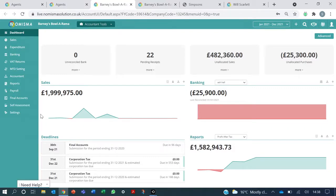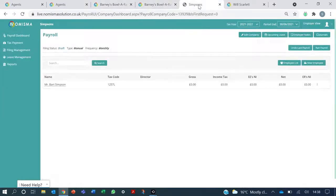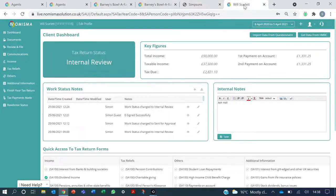And I can start work. So just to illustrate, if I go and have a quick look at some final accounts, payroll, self-assessment, it's all the same interface, same look and feel, same shared data.